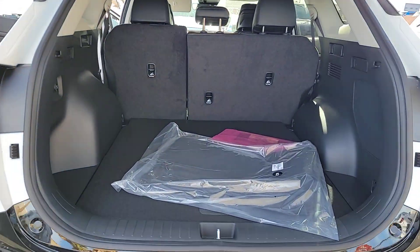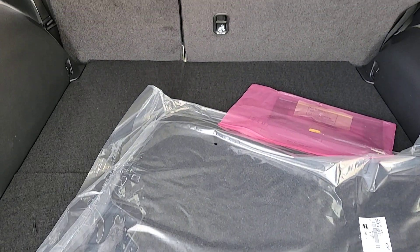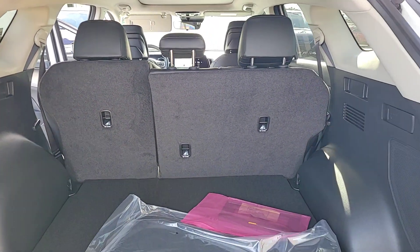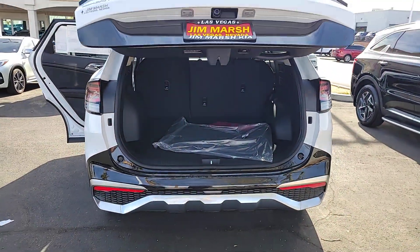These are just some of the great options this vehicle comes with: heated steering wheel, heated and/or cooled front seats, keyless entry, navigation system, moonroof, premium sound system, fog lamps, satellite radio, power passenger seat, and power liftgate.